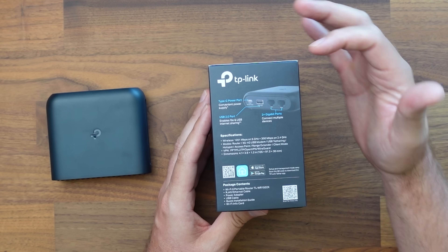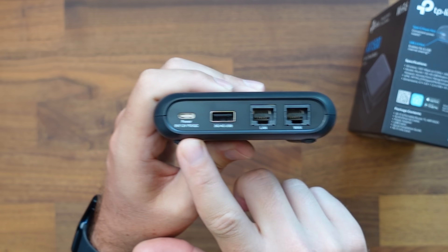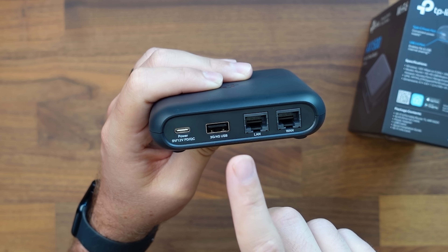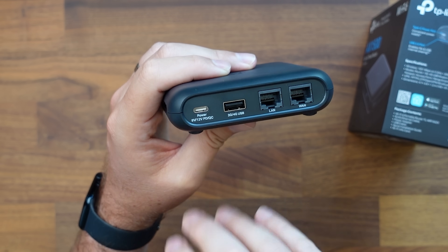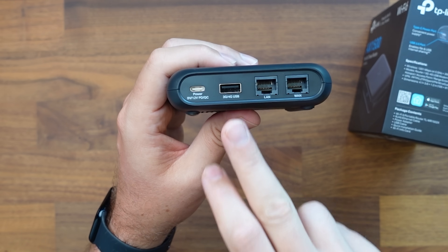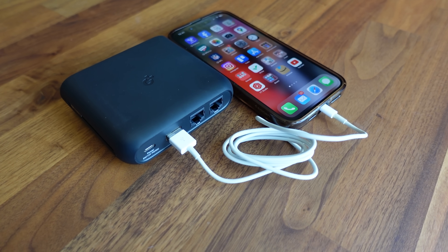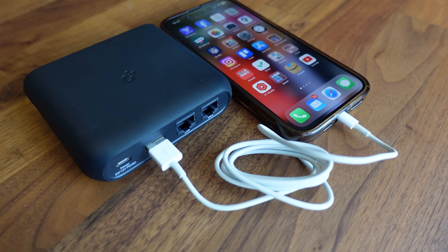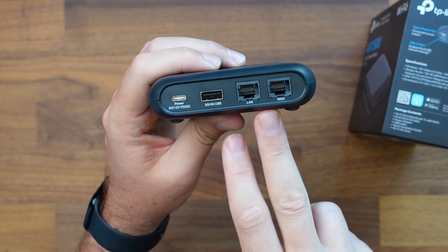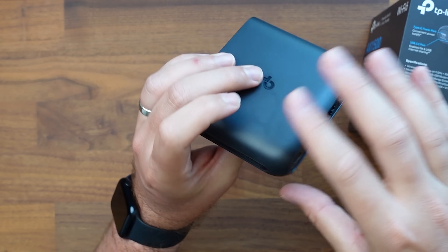Taking a look at the device, we have a USB-C port right here. We have a port for either 3G or 4G USB, and you can also plug external storage into this and have it shared through any device connected to it — essentially making it like a network-attached storage. You can also use that USB port to tether your phone to the device, sharing your mobile hotspot to the travel router. We've got a WAN port and a LAN port, both gigabit ports, which is a nice upgrade from the old version that had a 10/100 port.